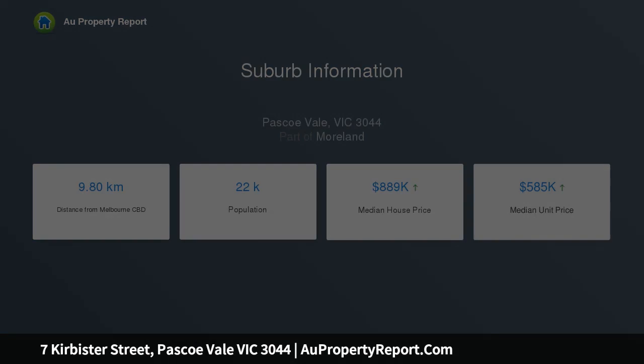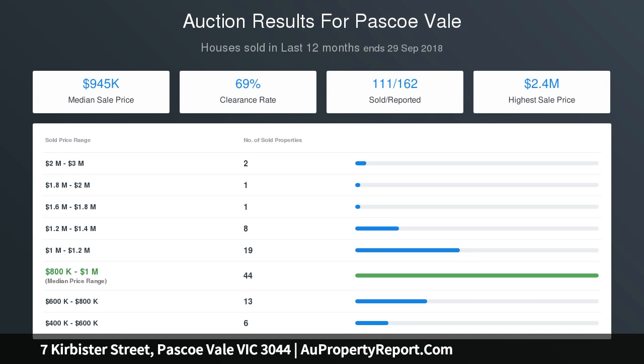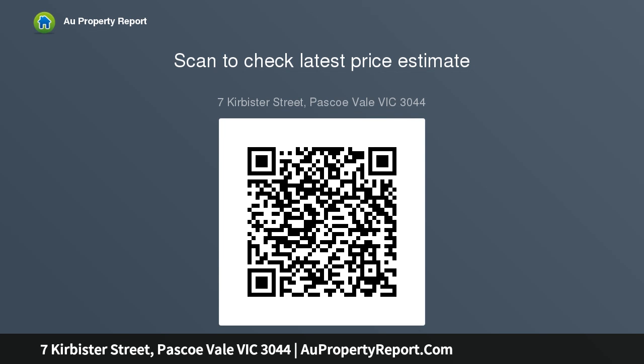Within the sought after Strathmore Secondary College zone, it's also walking distance to Coburg North Village Shopping Precinct, Darwin Street buses and Rayburn Reserve, as well as St. Oliver's. Find position and perfect potential — don't miss this one.